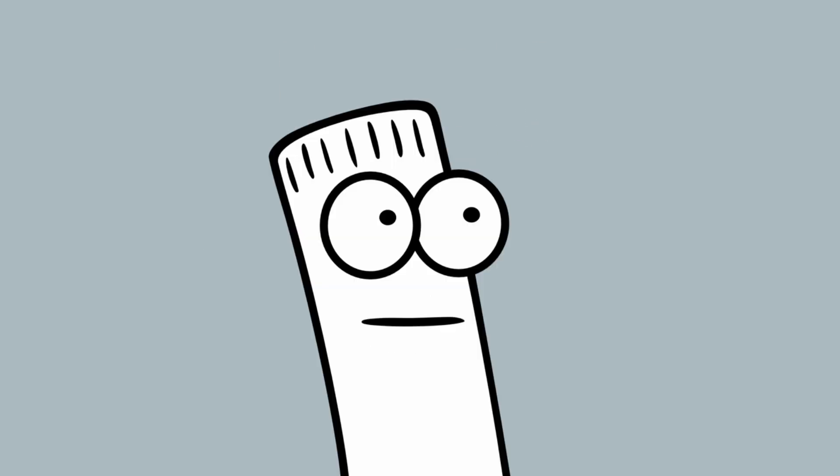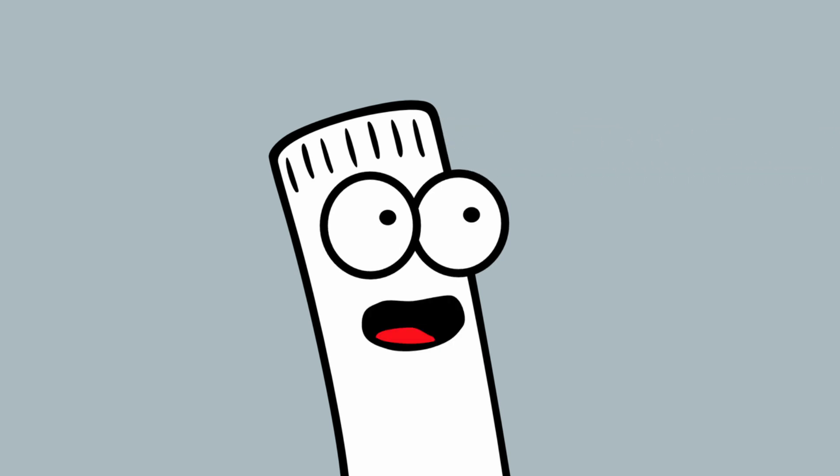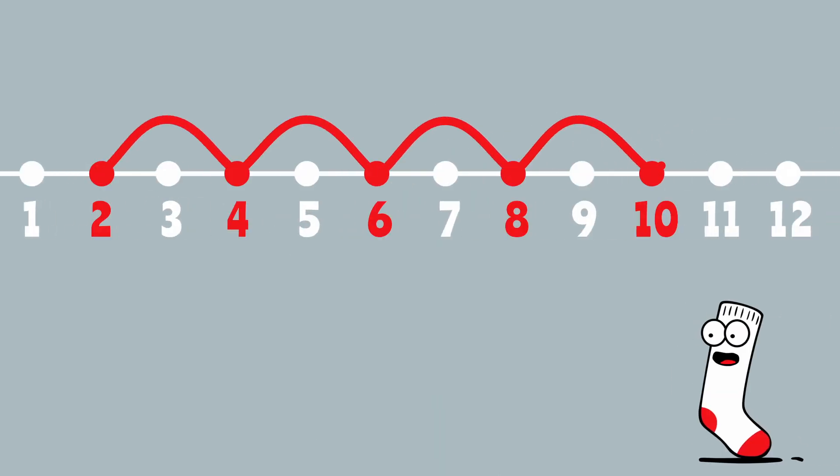First, it's just counting by twos. You've been doing this for a really long time. Two, four, six, eight, ten, twelve. See? You've been skip counting all along.